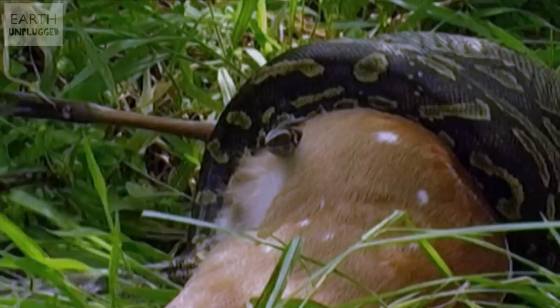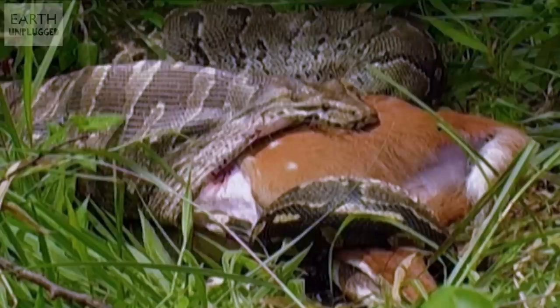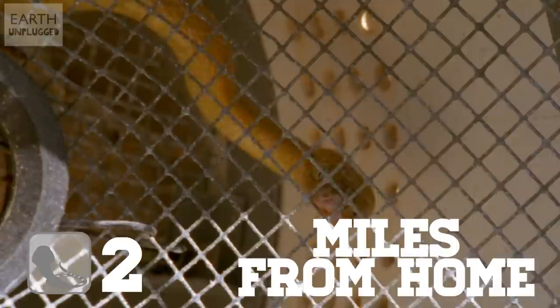Constriction is used by numerous snake species to kill their prey. However, the snake does not crush its prey to death. Instead, they hold their victims so tight that they can no longer draw breath, resulting in death by asphyxia.